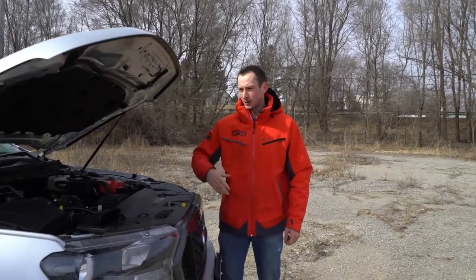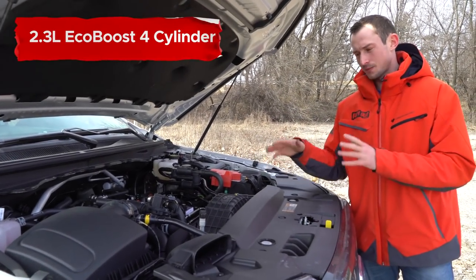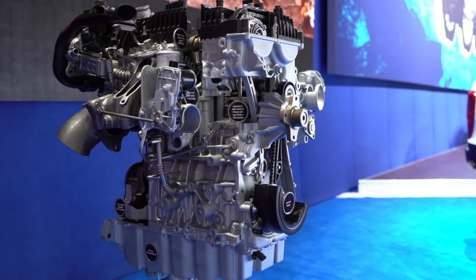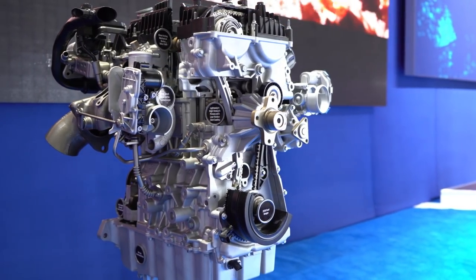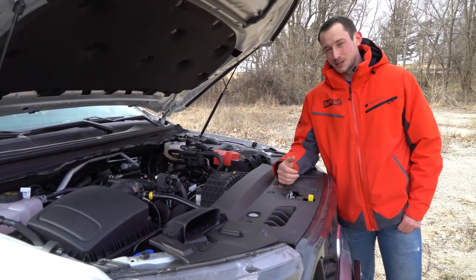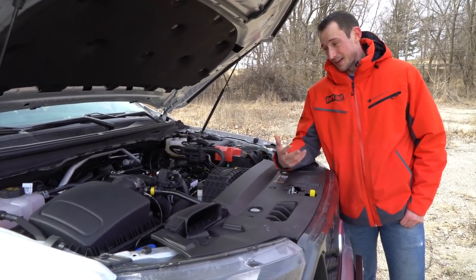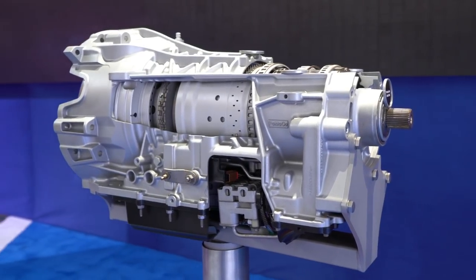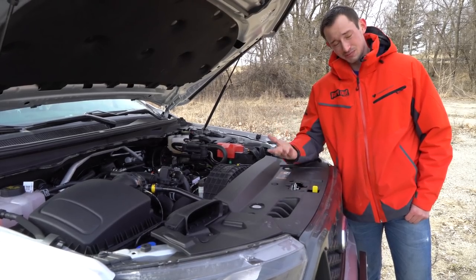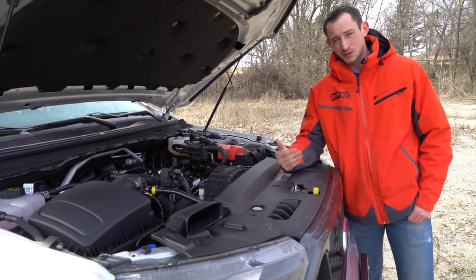Under the aluminum hood, we have gas props that actually prop the hood up automatically — kind of a nice touch. Under it, we have a 2.3-liter EcoBoost four-cylinder engine cranking out 270 horsepower and 310 foot-pounds of torque, which is pretty good out of a four-cylinder engine powering a truck. This EcoBoost engine is paired up to a 10-speed automatic transmission, making the Ranger the only truck in its class to offer a 10-speed automatic. It knows what gear to drop into when you want to get on it, and on the highway at 70-ish miles an hour, the truck coasts along just fine — you can barely even feel it shifting through the gears.